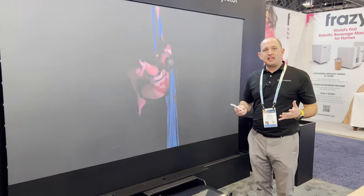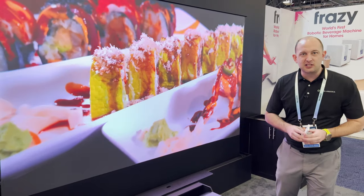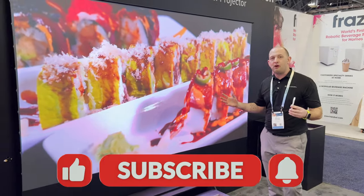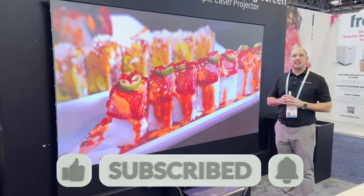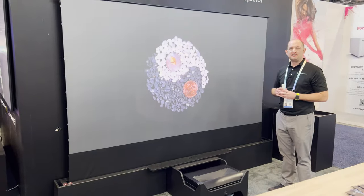That's going to wrap it up for today's video. Again, this is CES 2024 — we're here at the AWOL Vision booth checking out the Station. Thanks for watching.